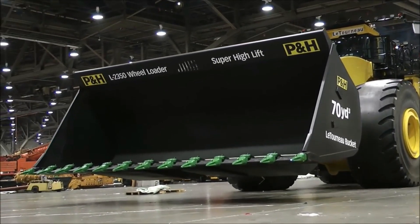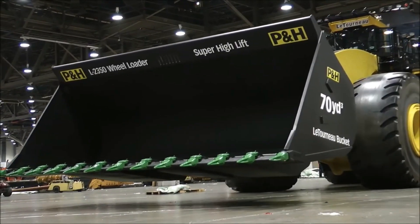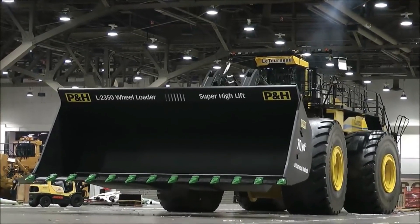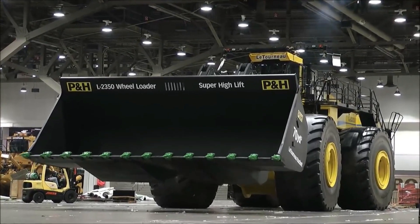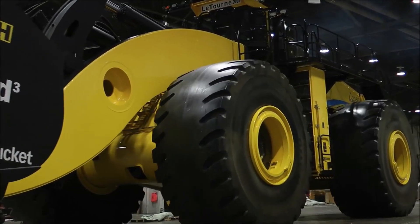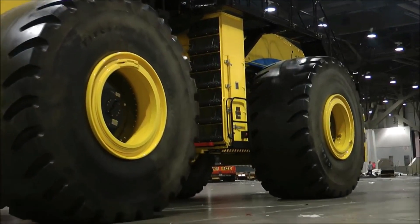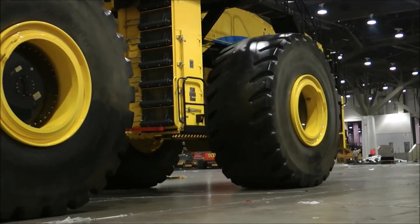Its specially designed diesel-electric engine, packing a whopping 2,300 horsepower, is a testament to cutting-edge technology. With the capability to lift up to 72 tons in a single operation, it stands as a testament to human innovation and ingenuity, pushing the boundaries of what's achievable in the field of heavy machinery.